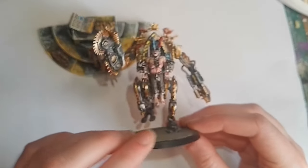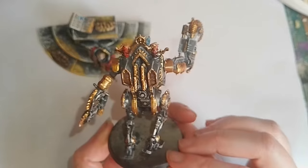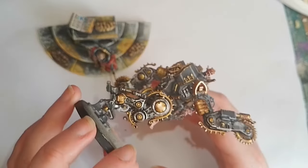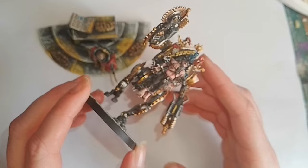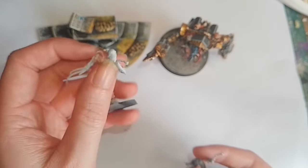Moving on now to some more miniatures. Here I have a Penitent Engine - this was a bunch of fun to paint up. I actually think this is one of my absolute favourite sculpts from Games Workshop. I love the mix of body horror with flesh and metal, and that kind of religious zealot style, obviously influenced again by John Blanche.